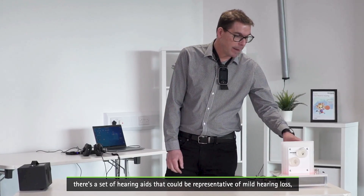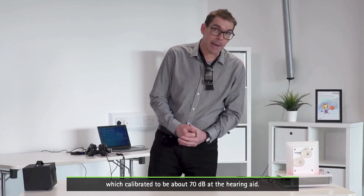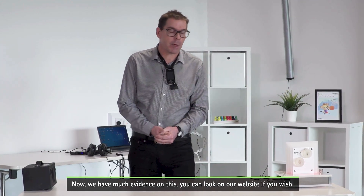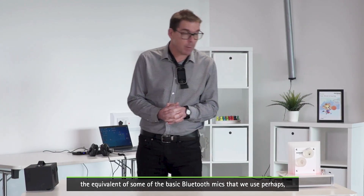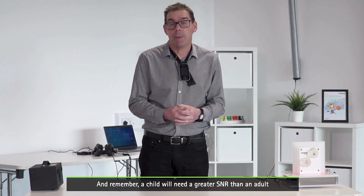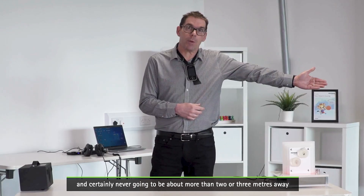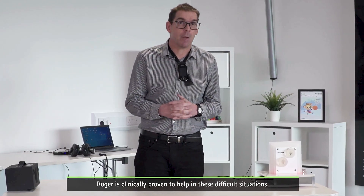In summary, we have a set of hearing aids representative of mild hearing loss, with a 70 dB noise floor calibrated at the hearing aid. You can see quite clearly from those recordings the ability of Roger to overcome noise in difficult listening situations — and we have much evidence on this available on our website. If you use a non-adaptive system — such as basic Bluetooth microphones — they're fine up to around 65 dB, but above that you will start to struggle. Remember, a child needs a greater SNR than an adult to hear in difficult listening situations. If you can guarantee a child will never be above 65 dB and never more than two or three meters from the speaker, then those systems may work, but Roger is clinically proven to help in these difficult listening situations.